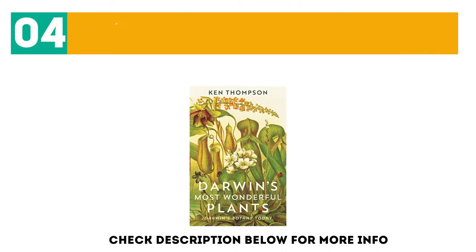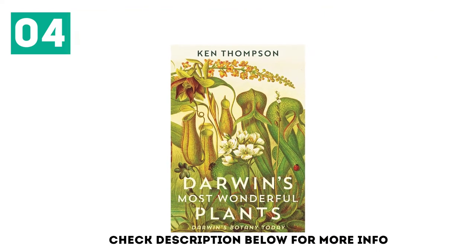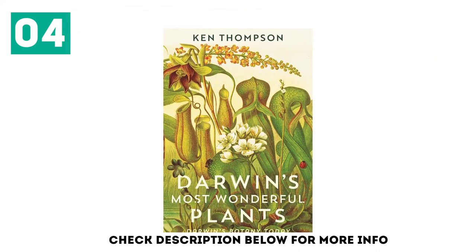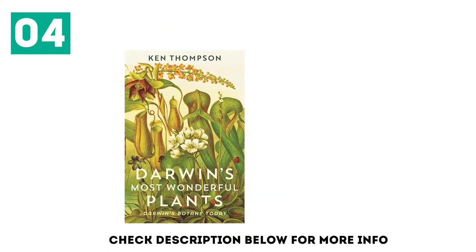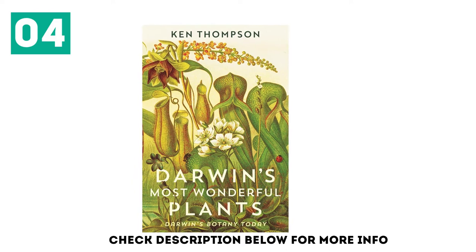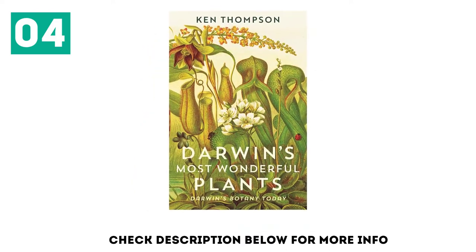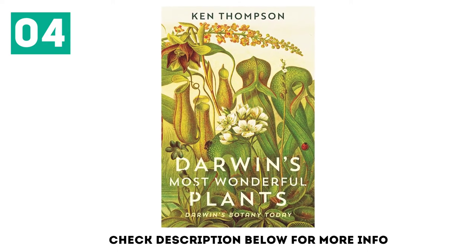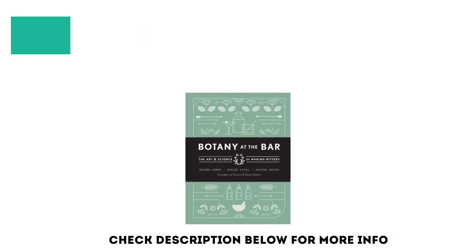At number four: Darwin's Most Wonderful Plants. Most of us think of Darwin at work on the Beagle, taking inspiration for his theory of evolution from his travels in the Galapagos. But Darwin published his Origin of Species nearly 30 years after his voyages, and most of his labors in that time were focused on experimenting with and observing plants at his house in Kent. He was particularly interested in carnivorous and climbing plants, and in pollination and the evolution of flowers.